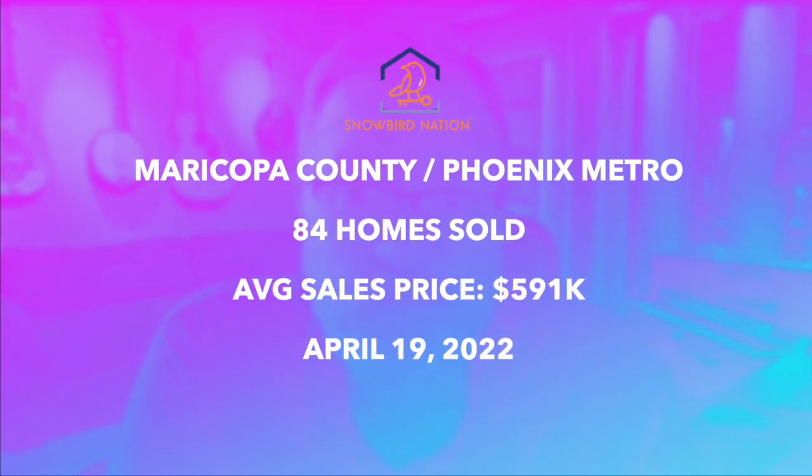There were a total of 84 homes sold yesterday, with an average sales price of $591,000.